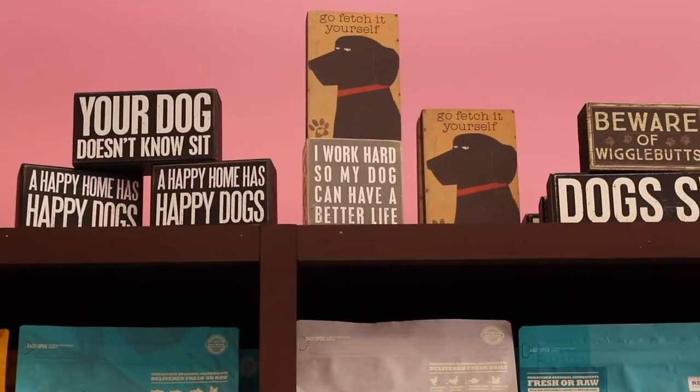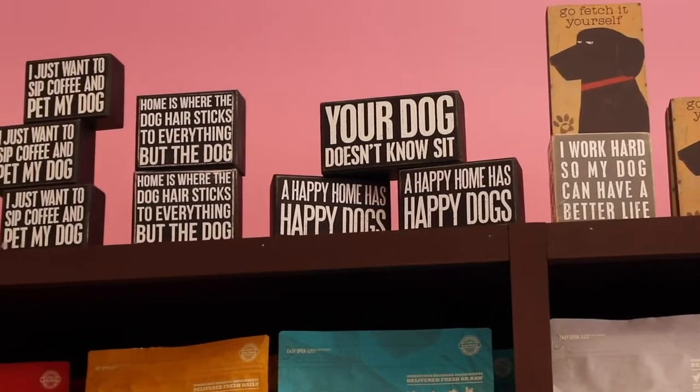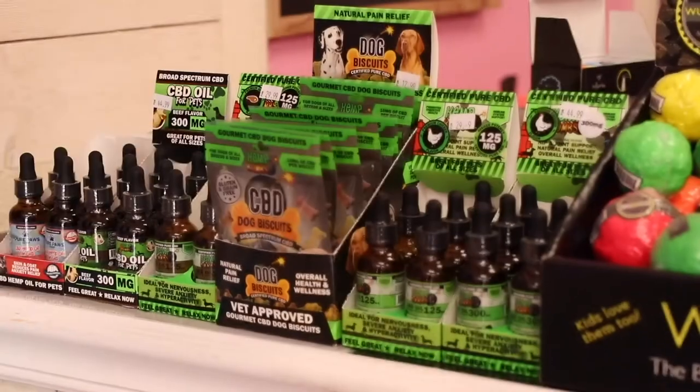We offer grooming at four of our locations. We do baths, we do haircuts, anything you can want. We do fun things like blueberry facials. We also take nail grinds or nail clips as a walk-in.